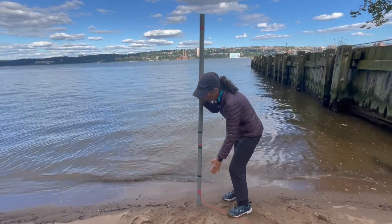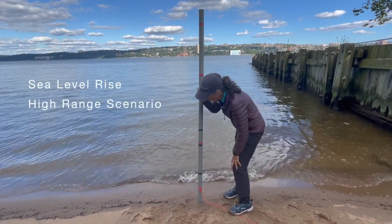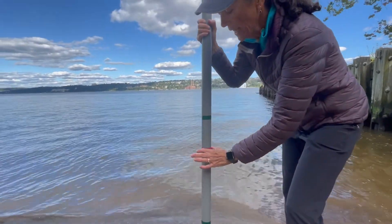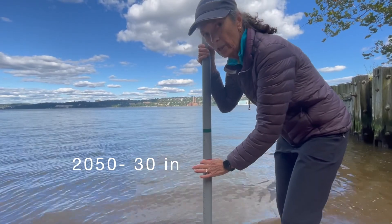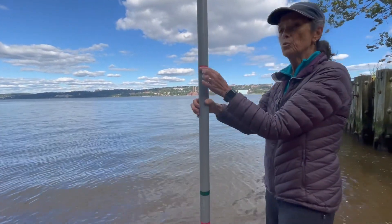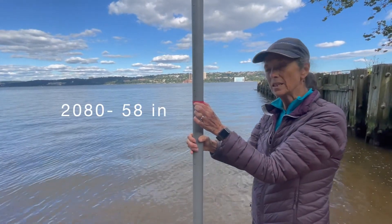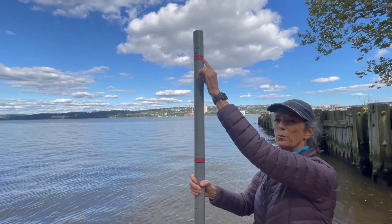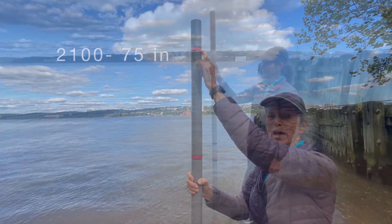This represents changes in sea level rise. We're going to start with the worst case scenario. In the year 2050, that's 30 inches of sea level rise. If we move out to 2080, it's 58 inches of sea level rise. And if we push out to 2100, it's 75 inches of sea level rise.